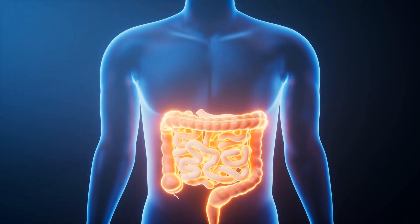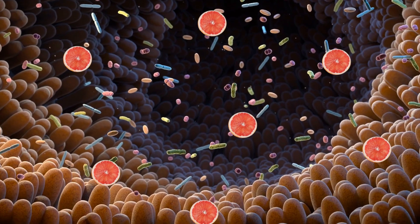People have different levels of cytochrome in their intestines, so the impact of consuming grapefruit can vary between individuals. In some cases, the level of the drug that ends up in the bloodstream can have serious side effects.